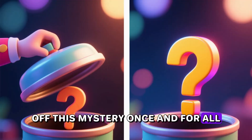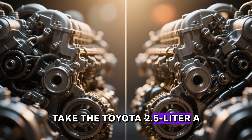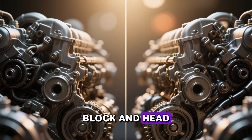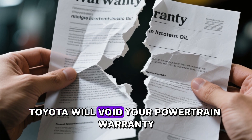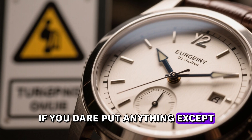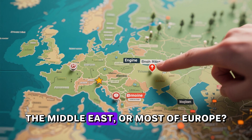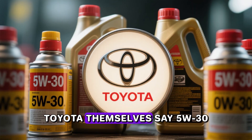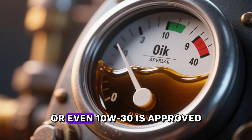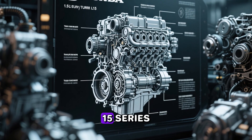Part one: the mind-blowing double standard. Take the Toyota 2.5-liter A25A-FKS four-cylinder. The exact same block and head — in the United States, Toyota will void your powertrain warranty in a heartbeat if you dare put anything except 0W-20 in it. Drive the identical engine in Japan, Australia, the Middle East, or most of Europe and Toyota themselves say 5W-30, 0W-30, or even 10W-30 is approved.